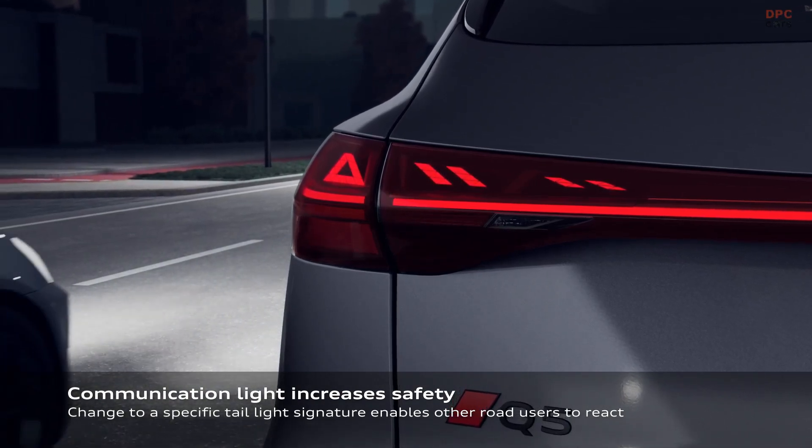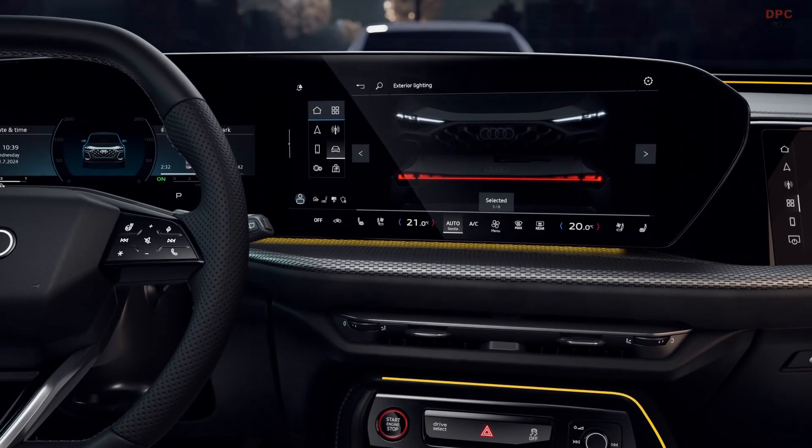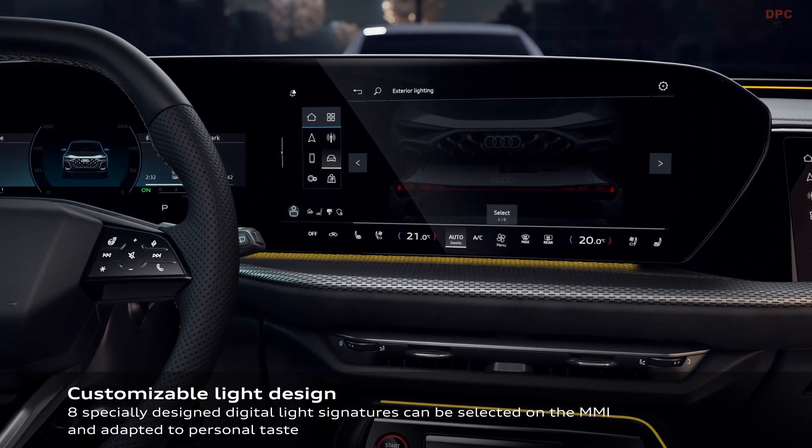Whether on a city street or a dark highway, the Q5's advanced illumination technology enhances safety, while giving drivers the ability to express their style.